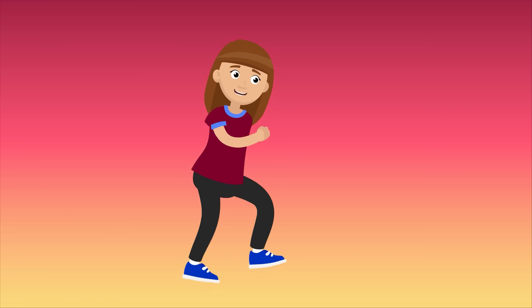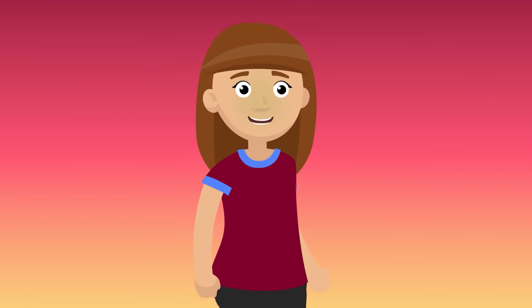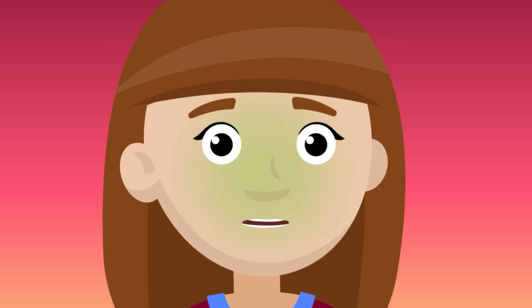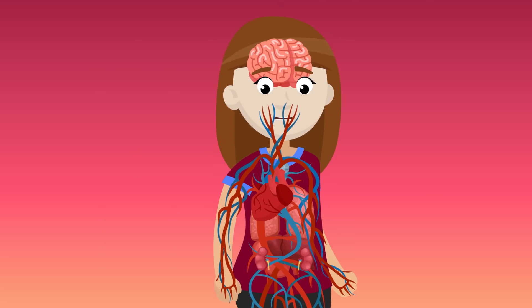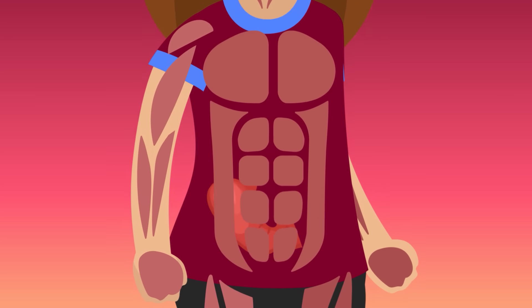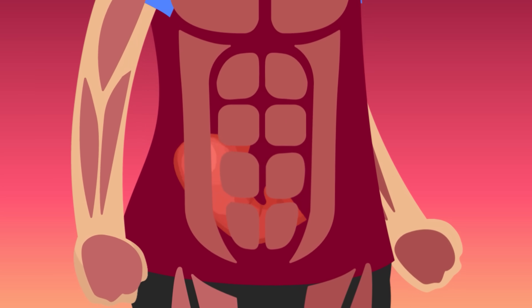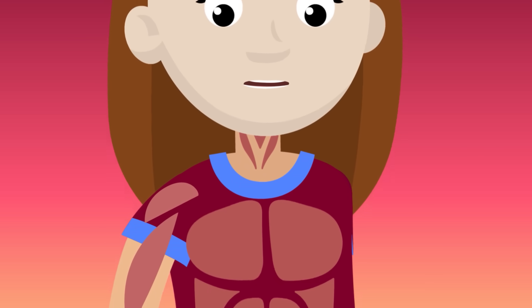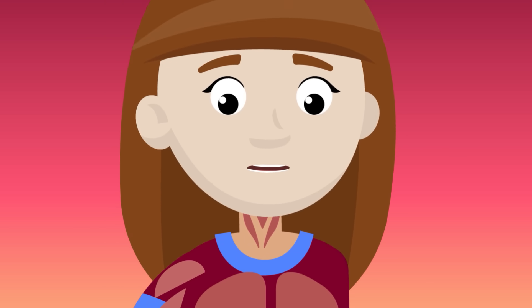Right before you throw up, lots of things happen inside your body to prepare. Your mouth coats your teeth in saliva to protect them from the stomach acids in your puke. Usually, blood drains from your face as your body redirects it to your vital organs. And just as you're about to throw up, the muscles in your abs and diaphragm literally squeeze your stomach, forcing its contents back up your digestive tract to your throat and then your mouth.